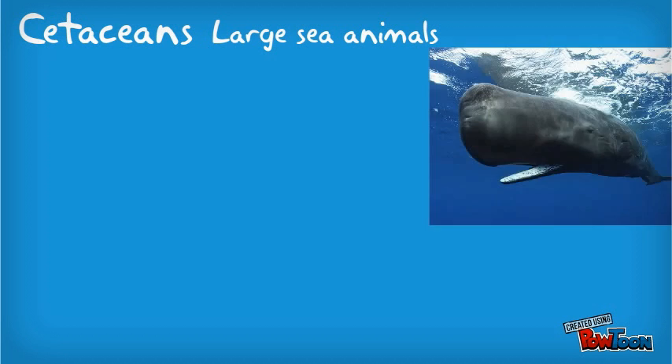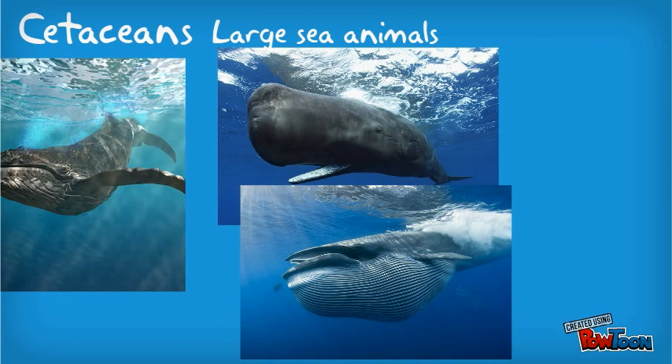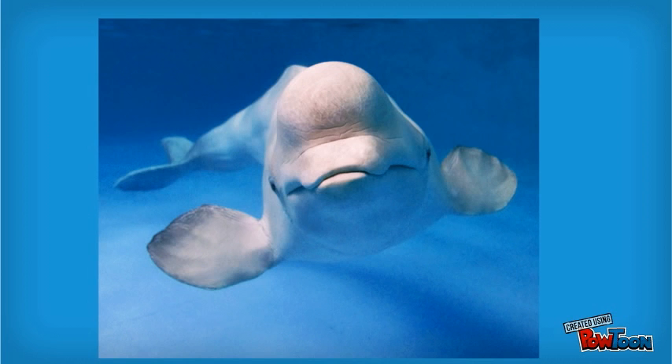Whales belong to the order called cetaceans. The word cetus means large sea animal. Some examples include sperm whales, blue whales, humpback whales, and belugas. All cetaceans have five characteristics in common: they have a blowhole, four limbs modified into fins, a tail with horizontal flukes, eyes on the side of their head, and the use of echolocation.